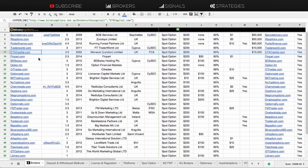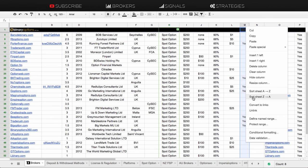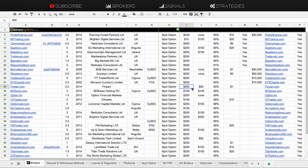Lastly, we'll go through which brokers allow or accept USA traders. Those are PorterFinance, BK Trading, CherryTrade, GoOptions, BOptions, TradeRush, BigOption, and Redwood Options.